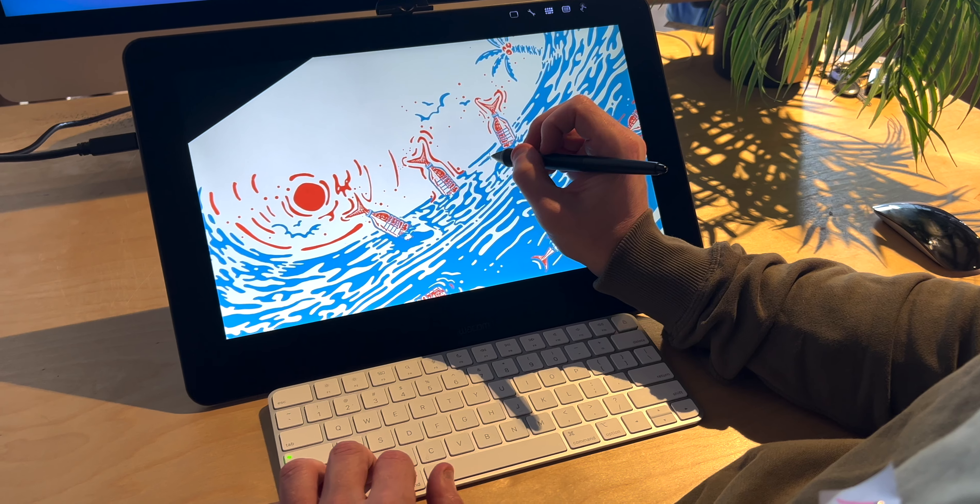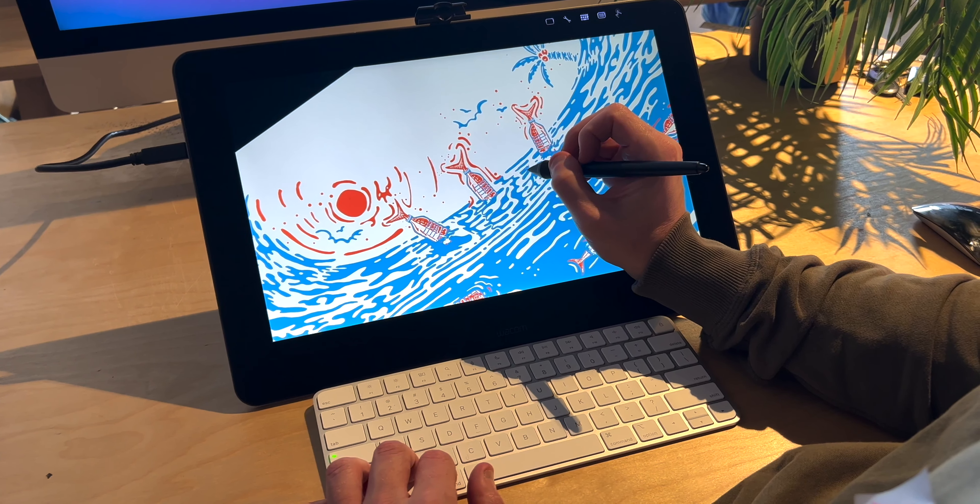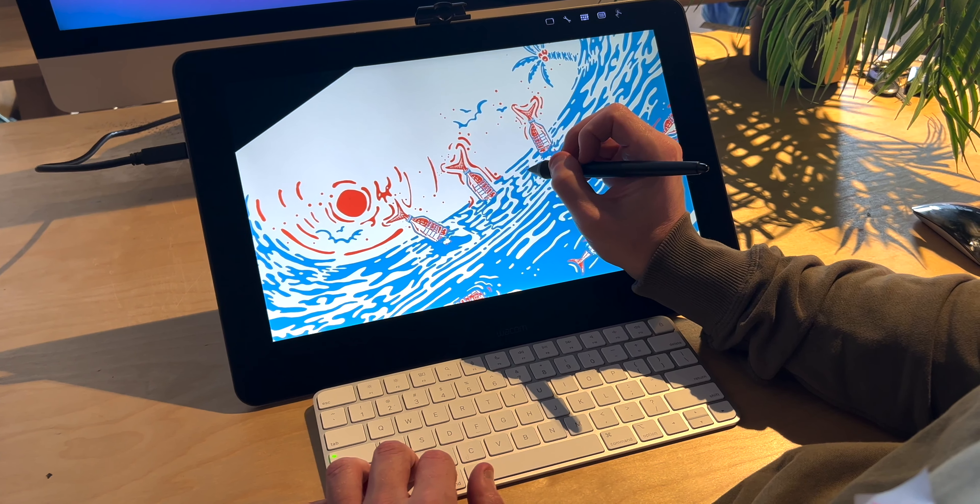So what is Bottle Blend? Bottle Blend is our new recycled material made from plastic water bottles. We're rolling that out across all of our subscription underwear as of this month. Yes, all styles are changing across men, women and kids.